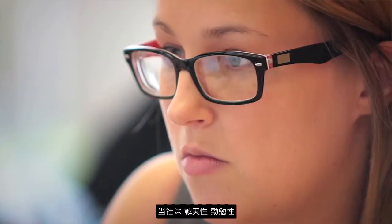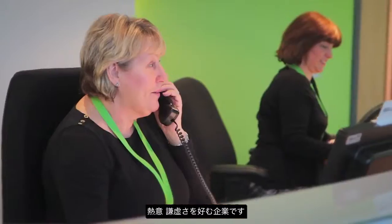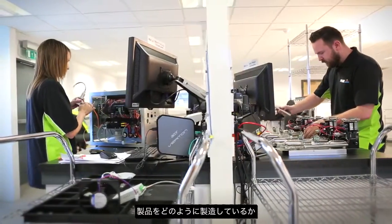The family atmosphere that we have is, I think, quite unique. We like honesty, we like hardworking, we like enthusiasm, we like modesty. Peak is kind of unique in that what we do is not just about the culture, but how we fabricate the product, how we deliver the product, how we take care of our customers.